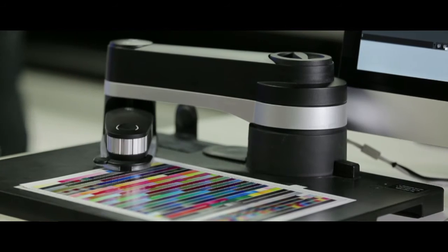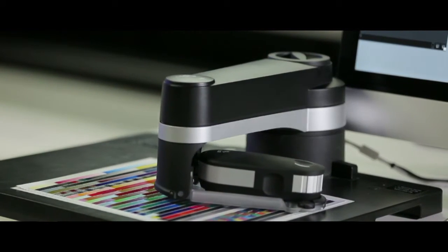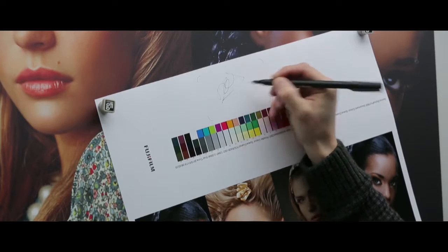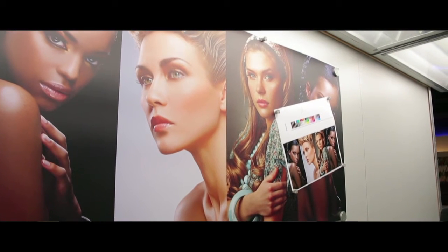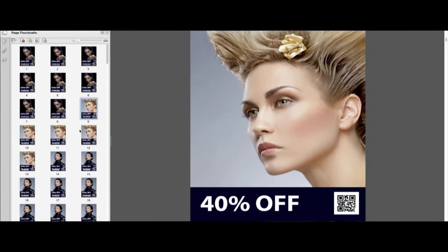A color standard specifies the printing conditions for the print process to achieve a defined set of color values. This can be a simple in-house standard defined by a print house, or an ISO standard as specified by the International Organization for Standardization. Following or establishing a color standard, either in-house or ISO, ensures color consistency through process control.